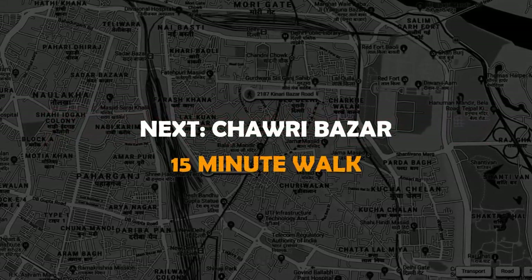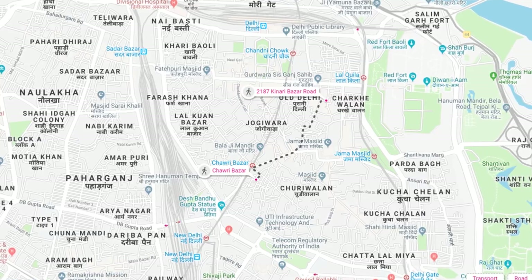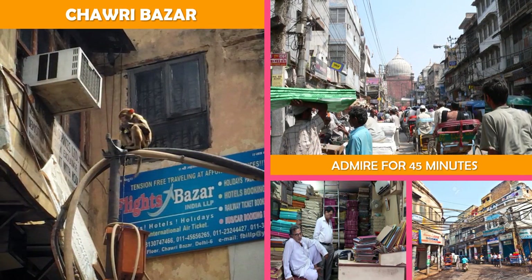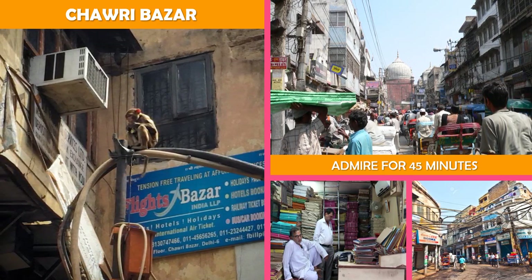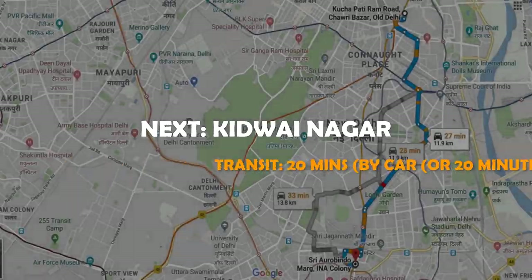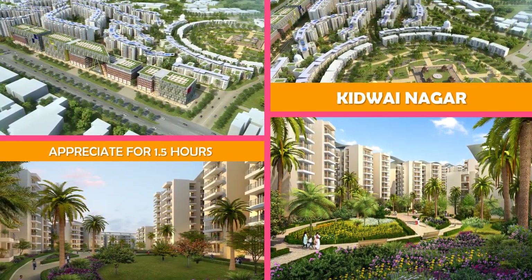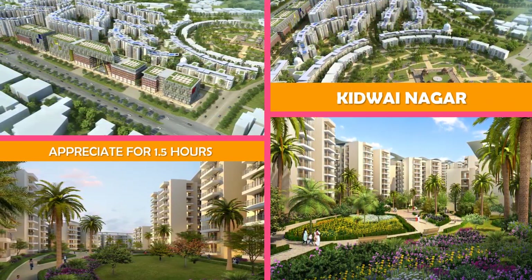Then move to Chowkari Bazaar. And then Kidwai Nagar — a sprawling outdoor market offering a colorful array of handmade goods and regional food specialties.